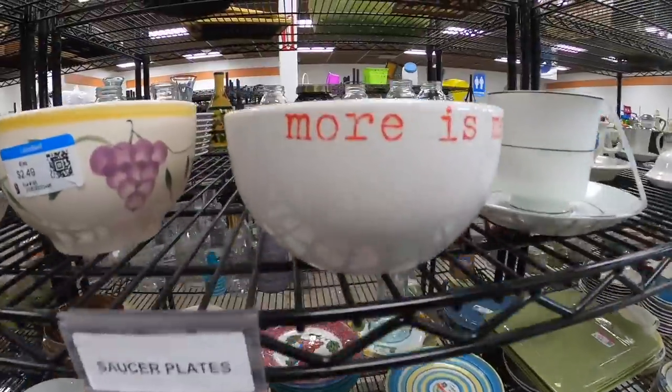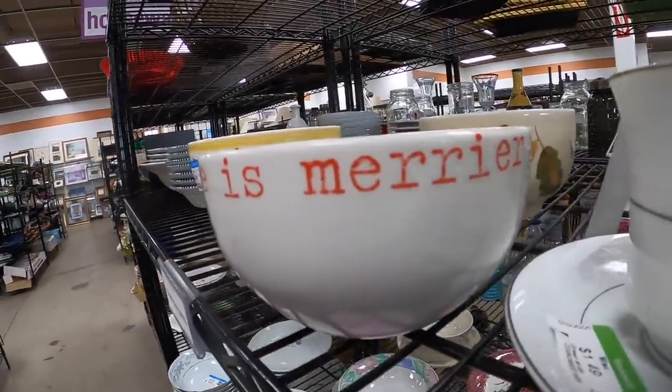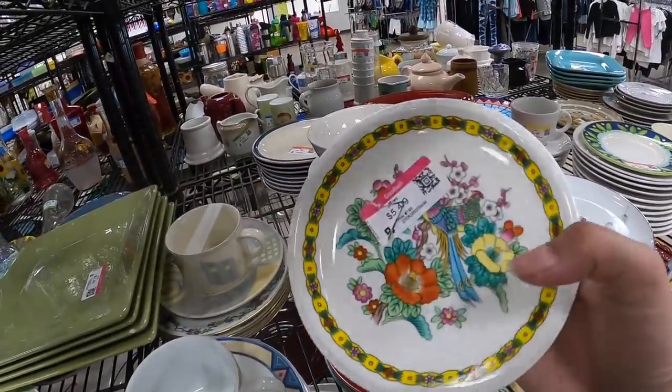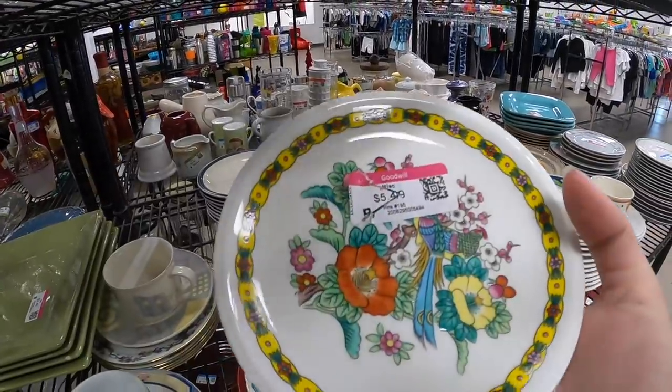Little pansy plates — because more is merrier. Little pedestal — it's cute. Good jewelry tray, I guess. Oh, it's by Mikasa? That's pretty cool — it's so beautiful.